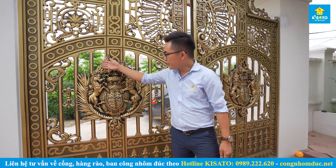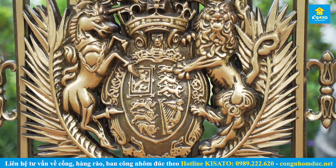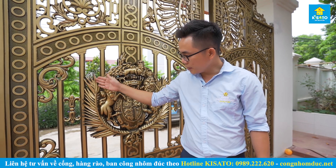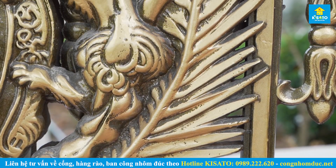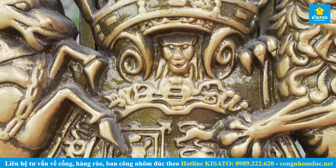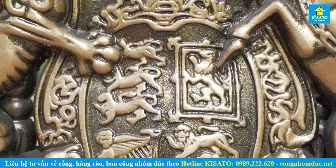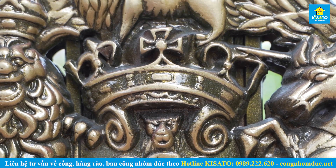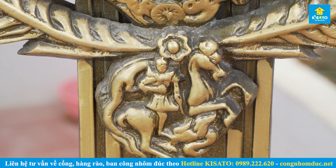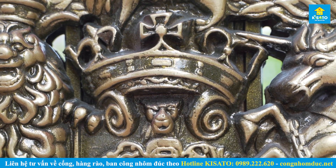Các bạn có thể nhìn thấy phần phù điêu mà chúng tôi sử dụng cho cổng nhôm đúc này - đây là bức phù điêu dựa trên phong cách của hoàng gia Anh. Các bạn có thể nhìn thấy những chú sư tử đội phương miệng, những chú ngựa thần có sừng, kết hợp với những cành ô lưu, đại diện cho sự sang trọng và tính hoàng gia. Ở đây có chi tiết một vị tướng quân đang cưỡi ngựa ra trận, hai bên là hai chú sư tử và ở giữa là một chú sư tử với biểu tượng thập tự trinh.